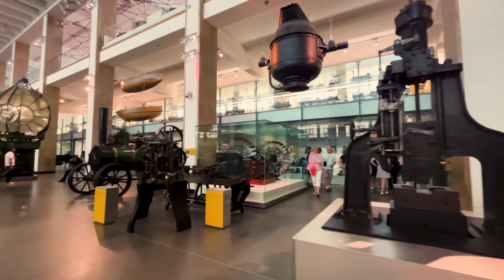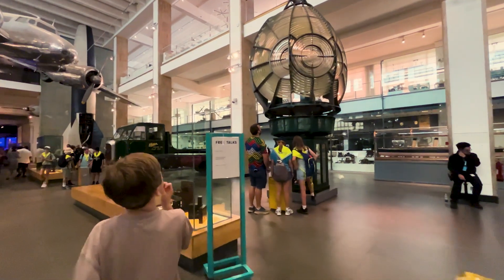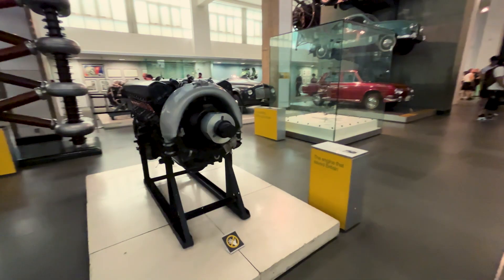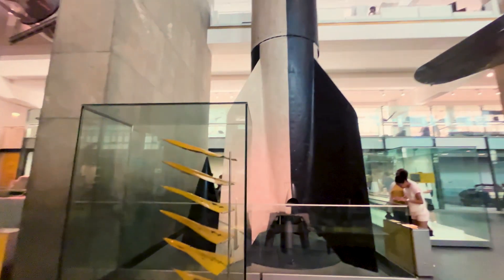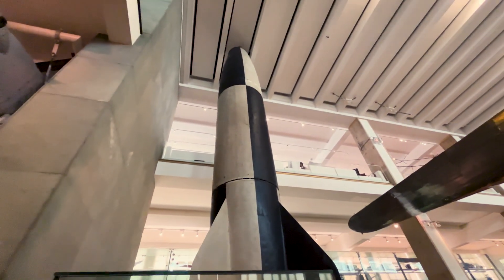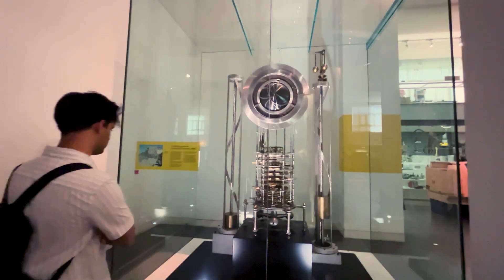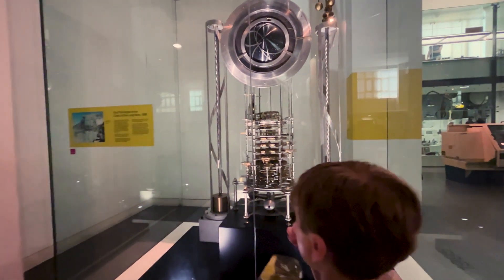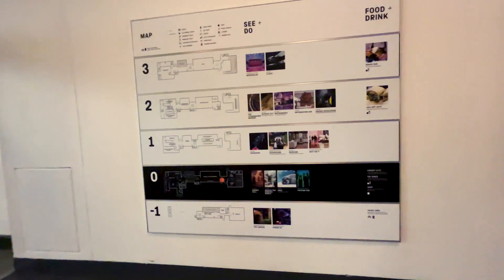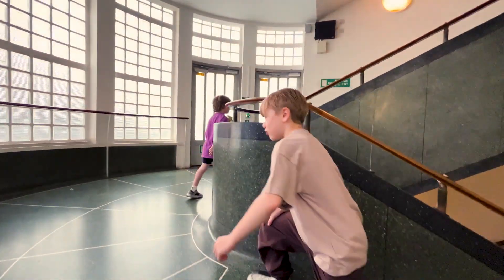This is the Making the Modern World gallery, full of game changers from the last 250 years. Check out the mega lighthouse lens — that's a Fresnel lens that helps save lives at sea by focusing light super far. Cars on a wall — imagine parallel parking day. That's the infamous V-2 rocket, the first long-range guided missile. Looks like Gru left it behind. This one's future-thinking: it's the prototype of the Clock of the Long Now, designed to keep time for 10,000 years. Built to remind us to think long-term. Big decisions. Big responsibility. Big tick-tock.